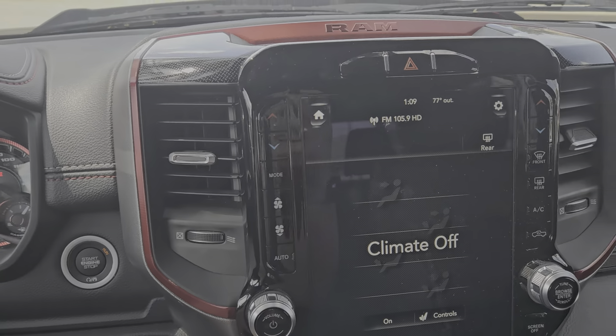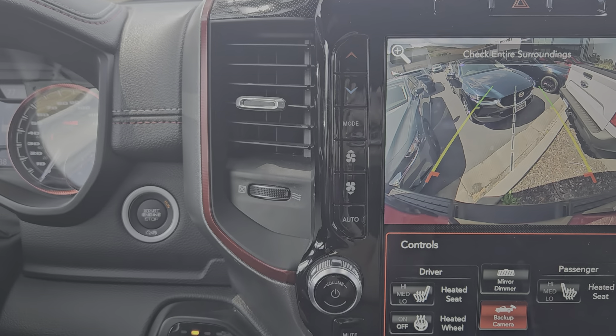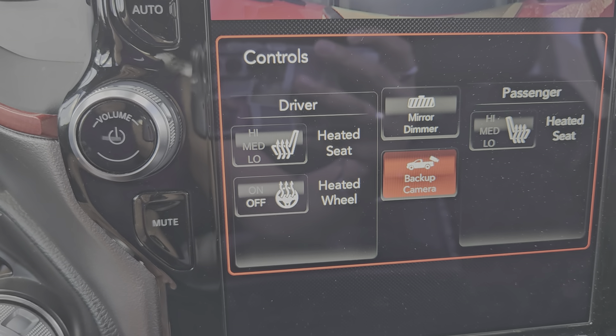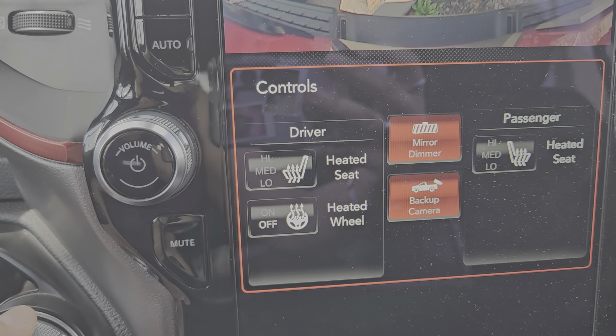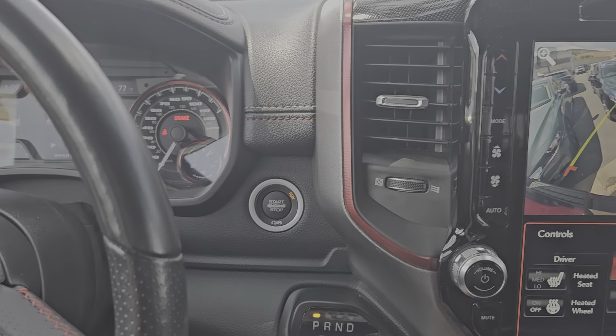Lastly, let's look at the backup camera. It's in reverse and it has the sensor, as you can see. And down there, you can adjust the heated seats and heated steering wheel. Let's put it in park.